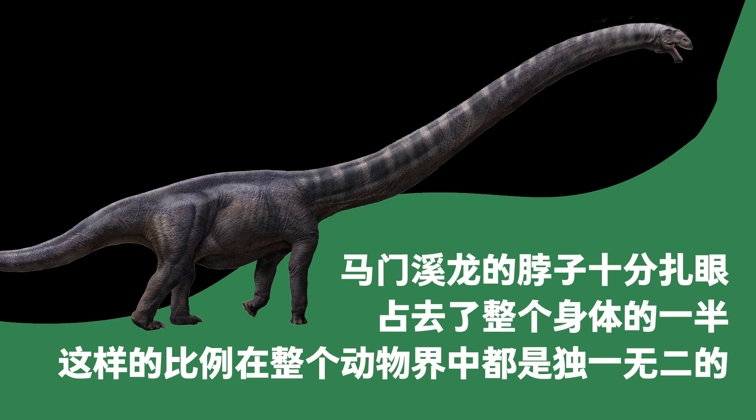Mamenchisaurus's very eye-catching neck was the same length as the rest of its body. This ratio is unique among all dinosaurs.